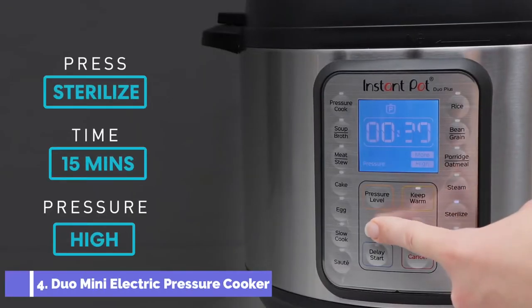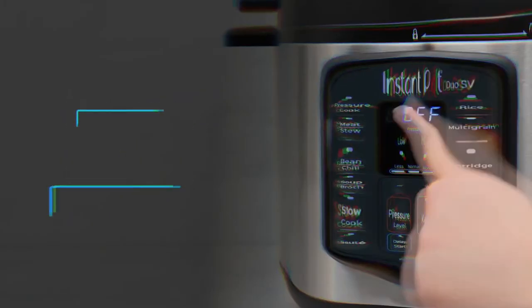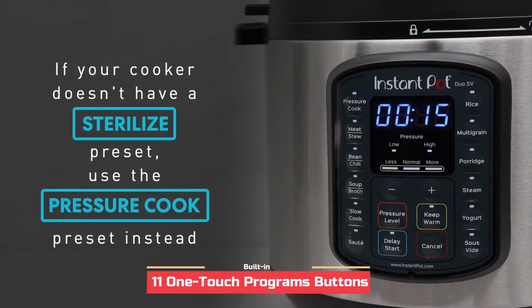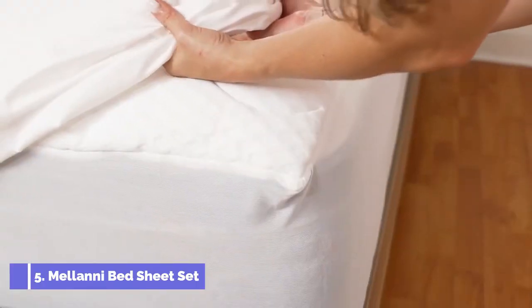At the fourth spot we have the Instant Pot Duo Mini electric pressure cooker. The product can be used as a sterilizer, slow cooker, rice cooker, steamer, yogurt maker, and warmer. The product has built-in 11 one-touch program buttons.